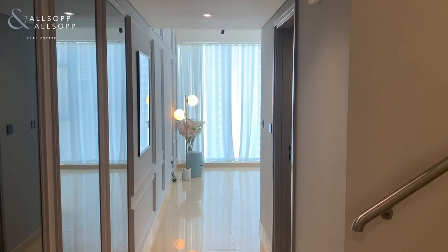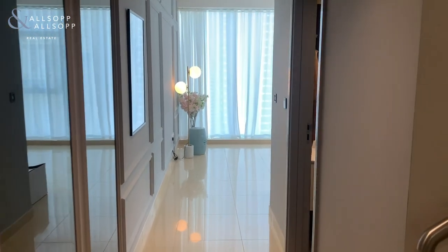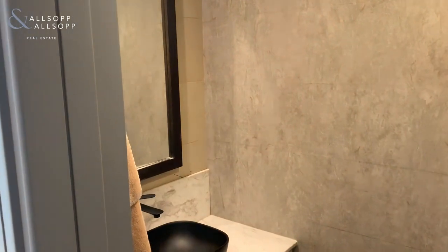Here with us at Allsop and Allsop we have a three bed duplex in Laguna Tower Cluster A. As you walk through, on your right hand side you have the guest downstairs bathroom and toilet.